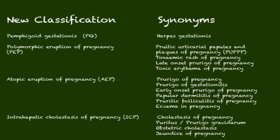This slide serves to make the point that there's been a recent reclassification of dermatologic conditions affecting pregnancy. The old name herpes gestationis has now been reclassified as pemphigoid gestationis — a positive change, as it removes the word 'herpes,' which has nothing to do with this condition. Similarly, what we used to call pruritic urticarial papules and plaques of pregnancy, or PUPPP, is now known as the polymorphic eruption of pregnancy.